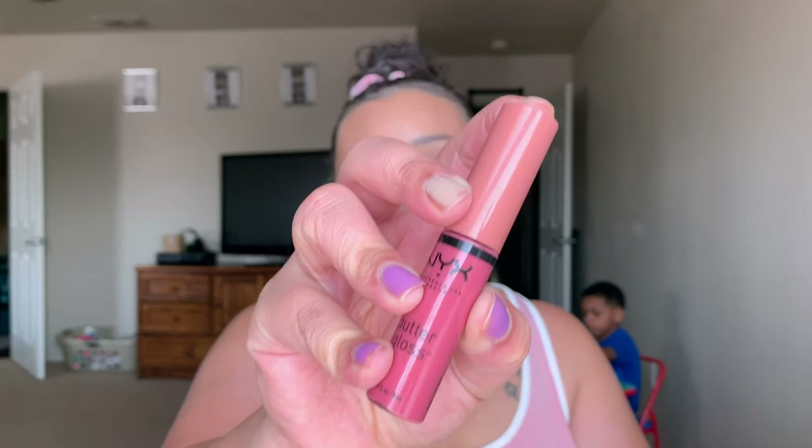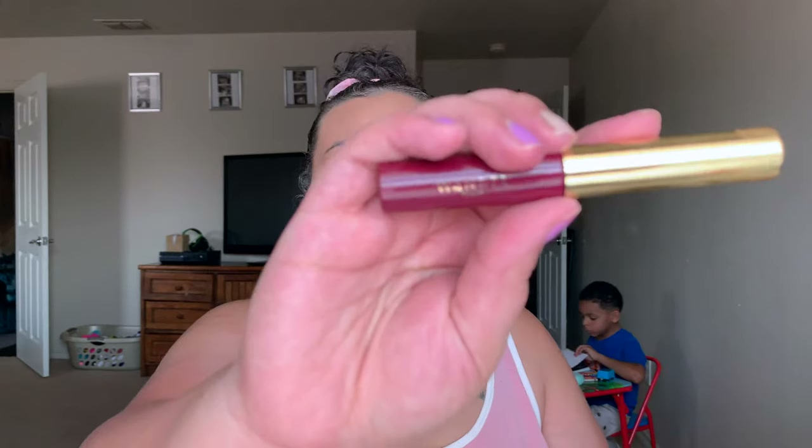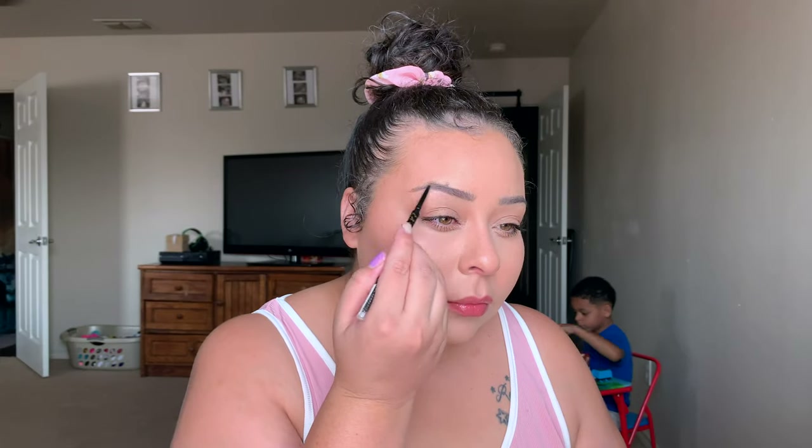To top that off, I'm going in with my NYX Butter Gloss in the shade Tiramisu, applying this all over my lips — it doesn't take much to get a really pretty glossy lip. To set down the brows, I'm using the Wonder Beauty Brow Gel in clear, but before I set those down I go in and touch up any spots that may have been rubbed off using the same eyebrow pencil.